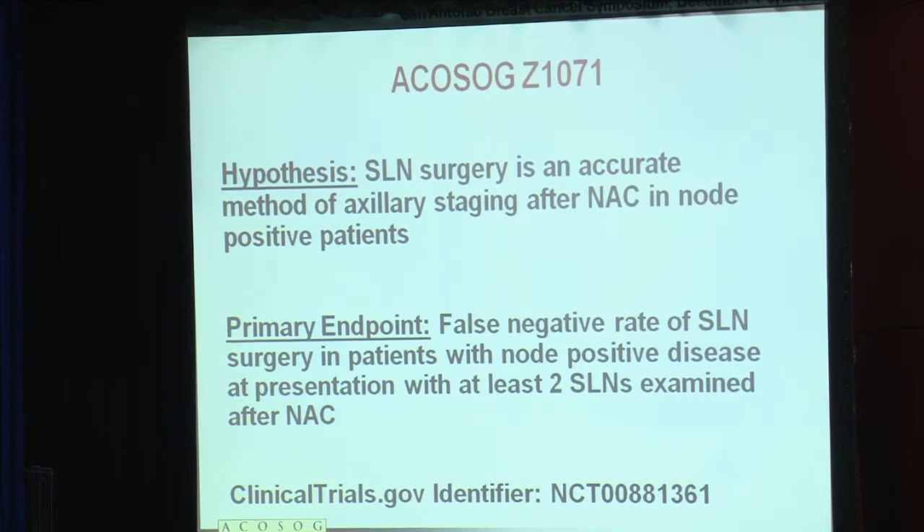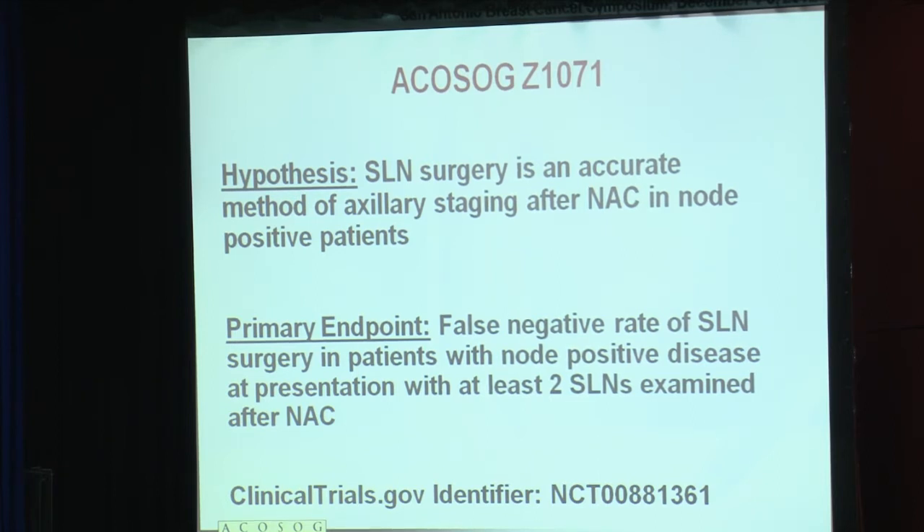The primary endpoint was to look at the false negative rate of sentinel lymph node surgery in those patients that were node-positive at the time of their initial presentation, completed neoadjuvant chemotherapy, and underwent sentinel lymph node surgery with resection of at least two sentinel lymph nodes.